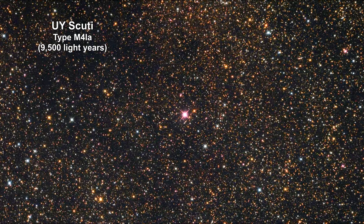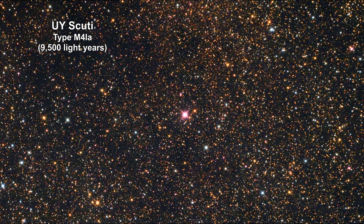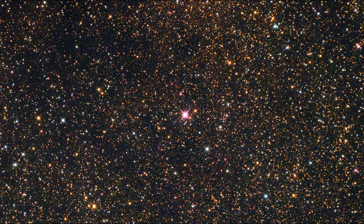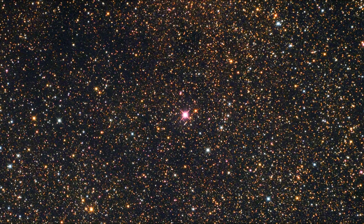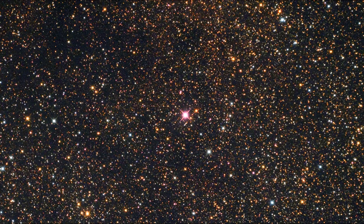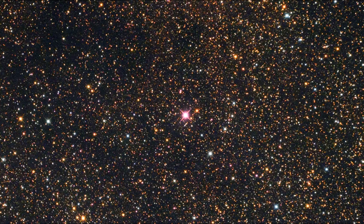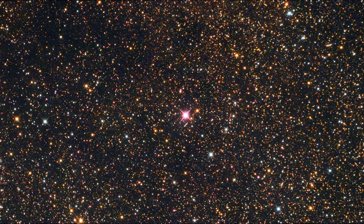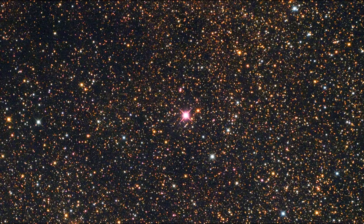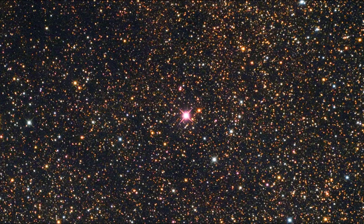The star at the center of this picture is a red supergiant called UY Scuti. It is very dim, but appearances can be deceptive in astronomy — this star is actually about 340,000 times more luminous than the Sun. In fact, it's a candidate for being the largest star in the entire Milky Way galaxy. Astronomers believe the actual size of UY Scuti is big enough to hold 5 billion suns.